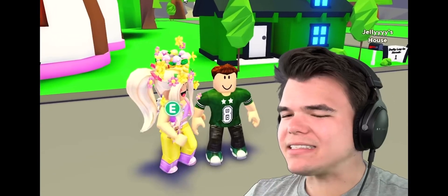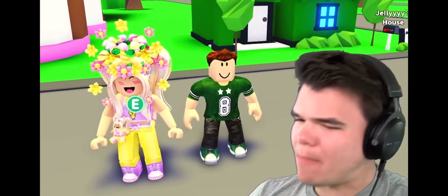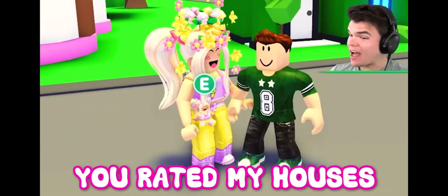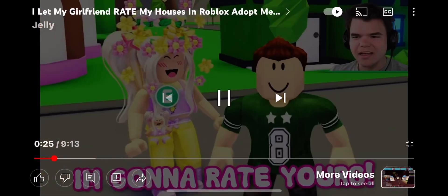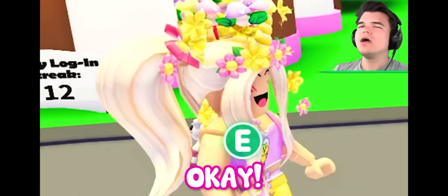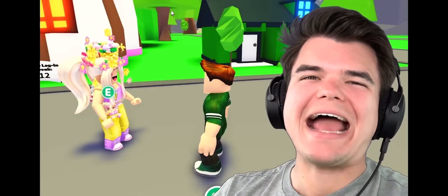Hi Jelly! Hey, listen Santa. Today you're gonna rate my houses. Are you ready? Well, last time you rated my houses, and this time I am gonna rate yours. It's true, it's true, and I just gotta warn you — my houses are spectacular.